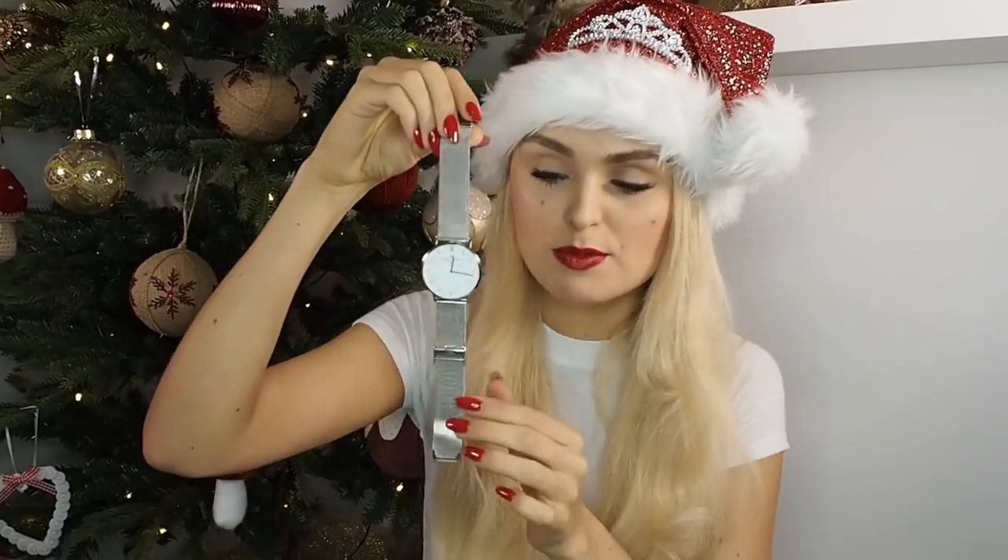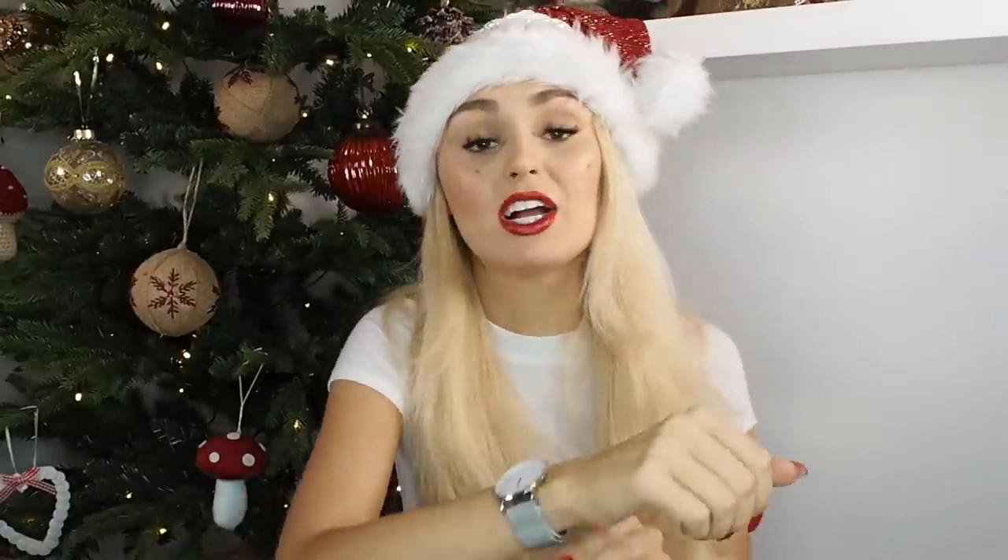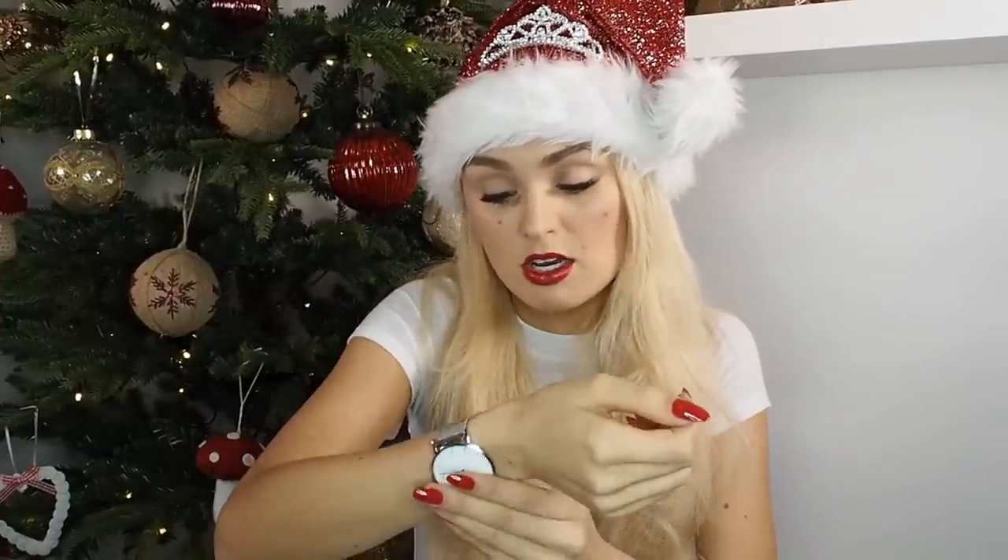I'm actually planning on giving this to my sister because she's a watch-aholic. Look how beautiful it is! It also has a tab you can adjust yourself so it can fit any wrist size, which is great — I do struggle to find watches that fit my little wrists. This watch fits perfectly. I think it's a beautifully classic item you could give to a girl or a boy — and who wouldn't want a watch for Christmas?